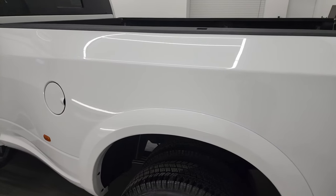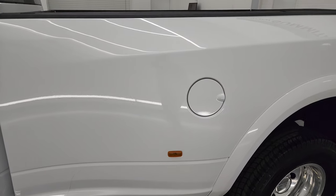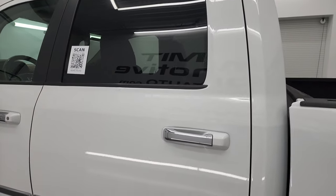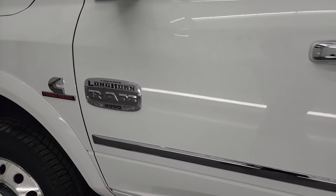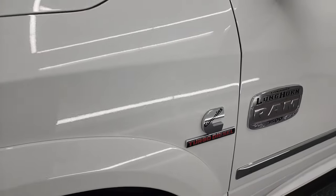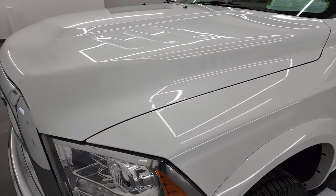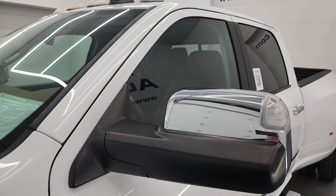This dually truck is in excellent shape. I didn't see any major dents, I didn't see any major dings. The cab and doors are all in fantastic condition. The Longhorn badge is in nice shape and this driver's side front fender has no dents or dings on it.